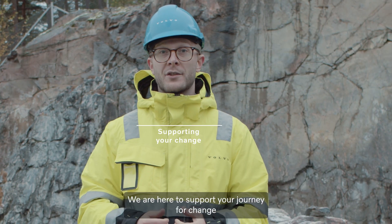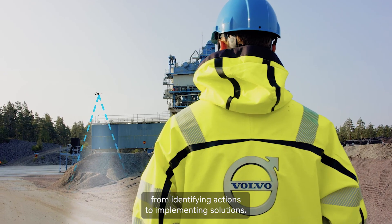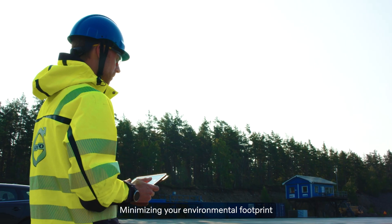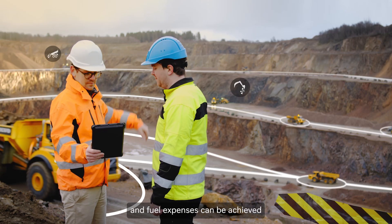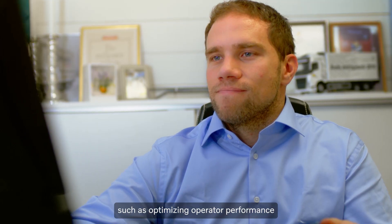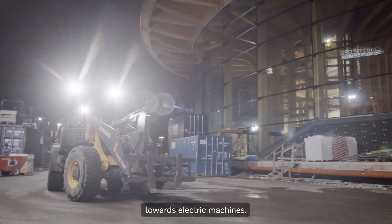We are here to support your journey for change, from identifying actions to implementing solutions. We are with you every step of the way. Minimizing your environmental footprint and fuel expenses can be achieved through various solutions, such as optimizing operator performance and planning a smooth transition towards electric machines.